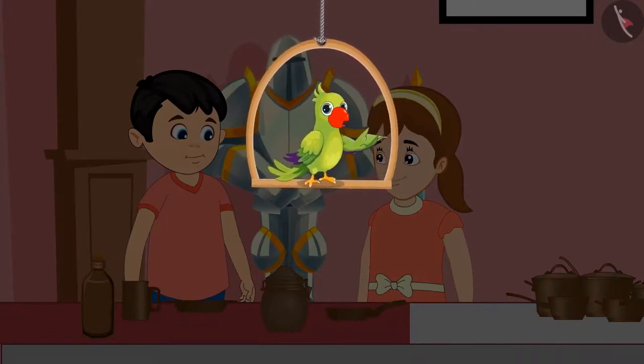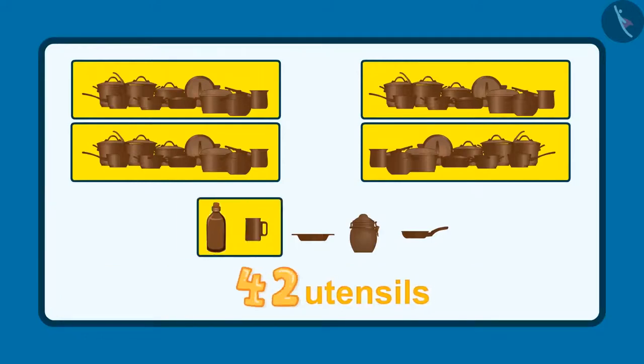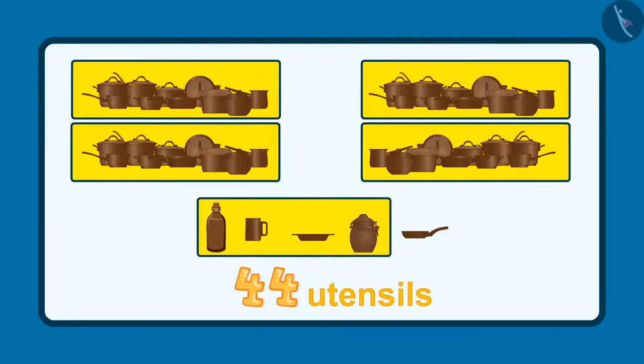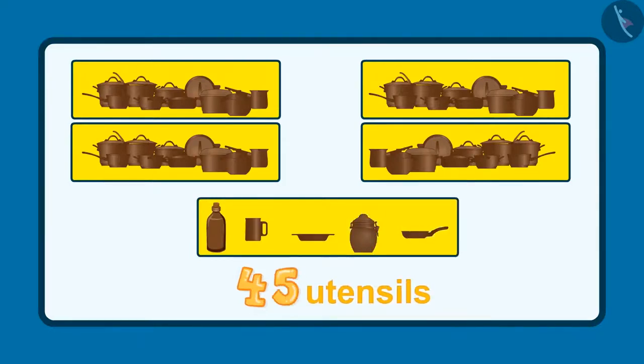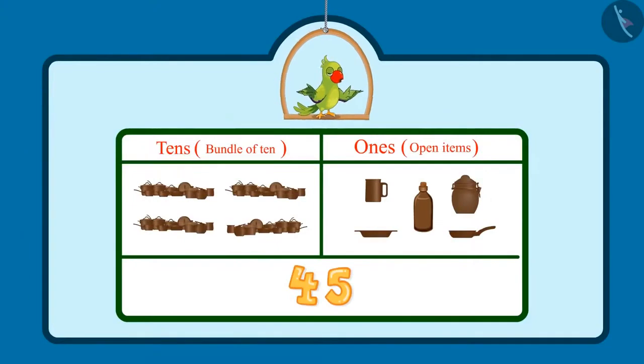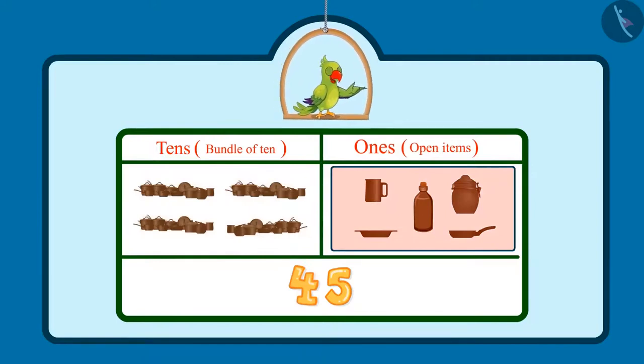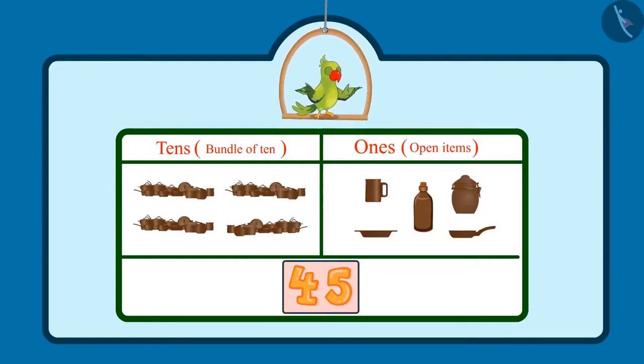Hi again, kids. Do you know how many utensils did Jhotu and Pinky see in the museum? After 40 utensils: 41, 42, 43, 44, 45. This makes a total of 45 utensils. Did you see how Jhotu and Pinky counted these utensils? There were 4 sets of utensils containing 10 each, which means 4 tens — so in the 10s place would be 4. And 5 more utensils, that is 5 ones, so 5 would come in the 1s place. Jhotu and Pinky saw 45 utensils in total.